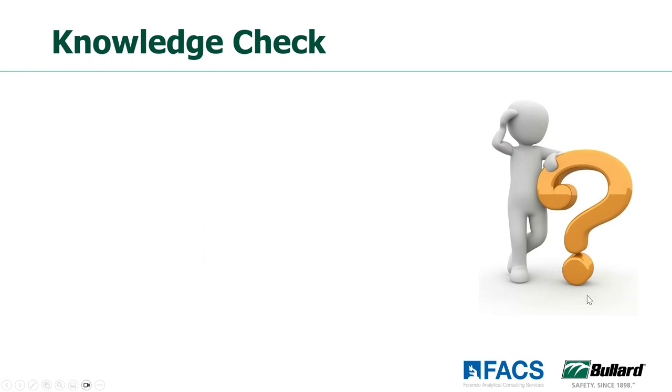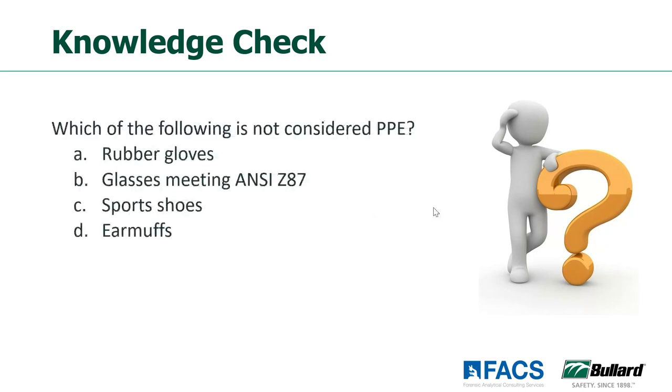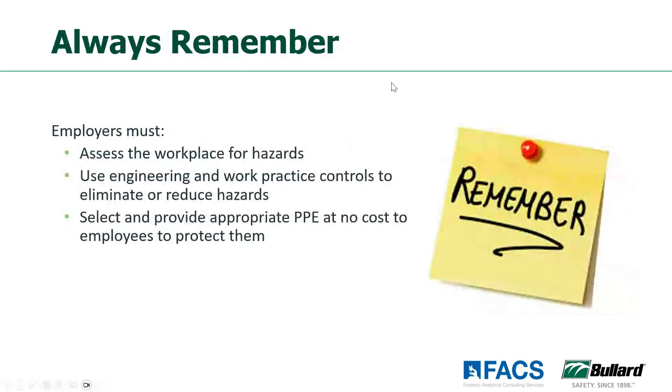Another knowledge check — which of the following is not considered PPE? Sports shoes are winning as something we probably shouldn't be wearing in the work area if we have hazards associated with our feet. That ends our very brief review of all the different types of personal protective equipment. Remember to assess workplace hazards, look at engineering controls and work practices to eliminate and reduce hazards first, and then select the appropriate protective equipment for the job. We appreciate everyone's attendance today and we are going to move on to the question and answer section.